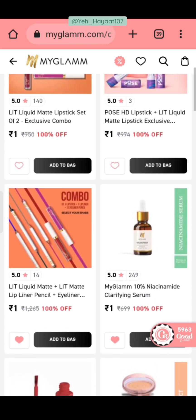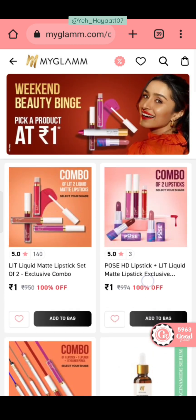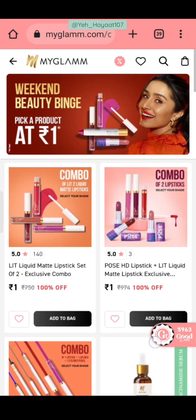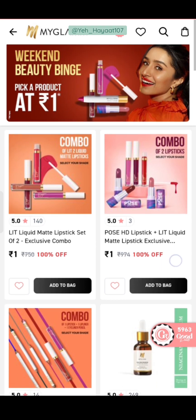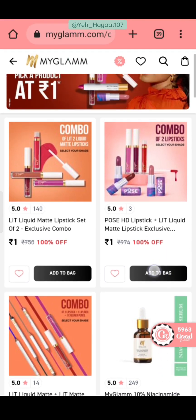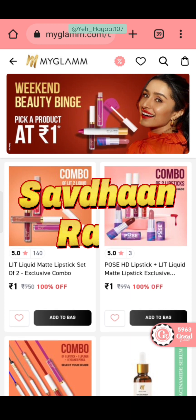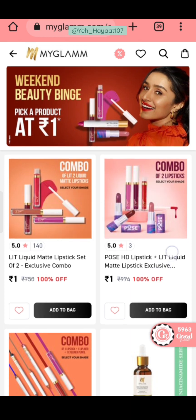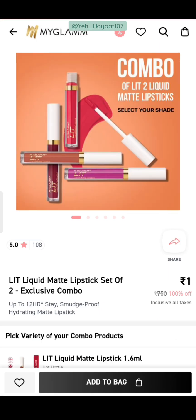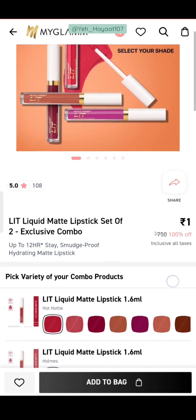You will have to pay ₹199 for shipping. If it is a single product, then you can buy it at ₹199. But if it is more than one combo, and it says ₹1 or ₹5, that is not the actual price — you will have to pay ₹199 for shipping. So the product is not actually worth ₹1. You click on the banner and all products show at one rupee, but we still pay ₹199 for shipping.